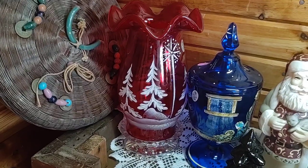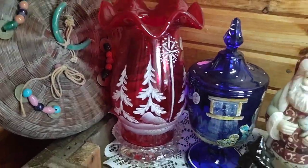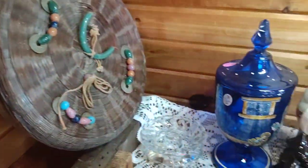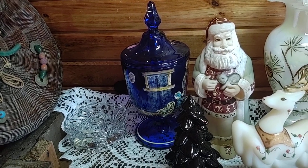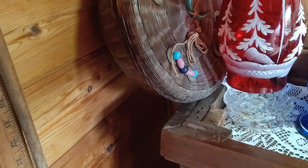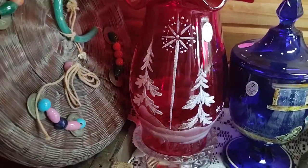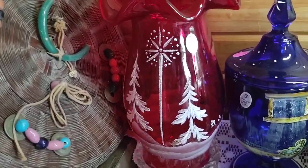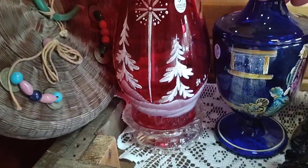Look at the hurricane lamp back there with the northern star. This one is called Star Bright on Ruby and it is a hurricane lamp, 11 inches tall. It's pretty awesome because it's got a lot of frit decoration, which means it's kind of got gold accents - it's sparkly, which is perfect for Christmas.